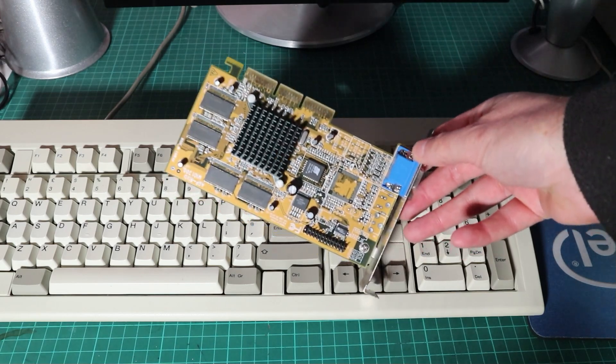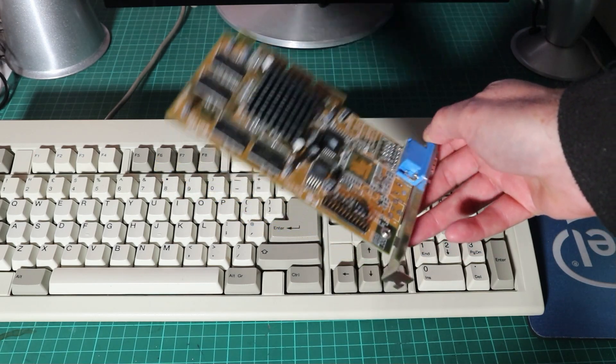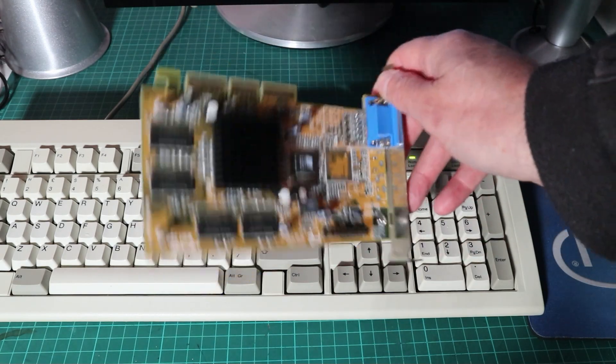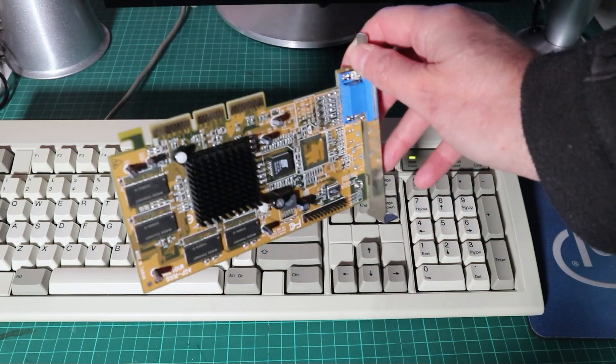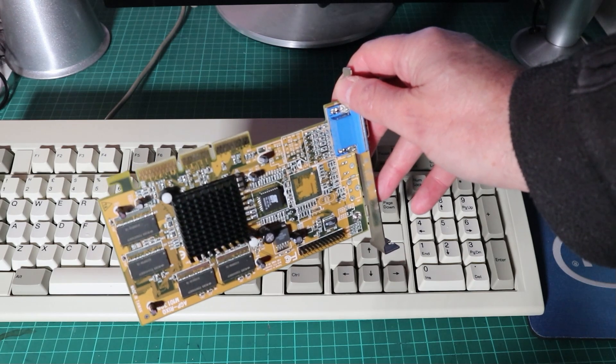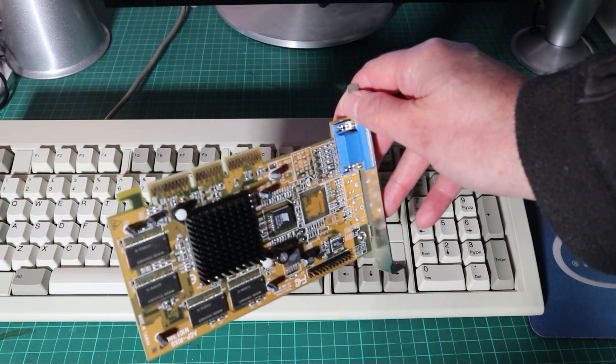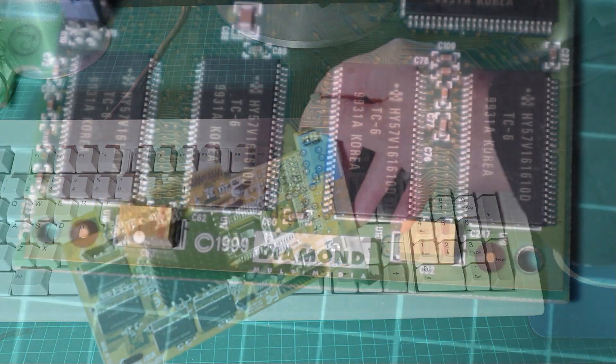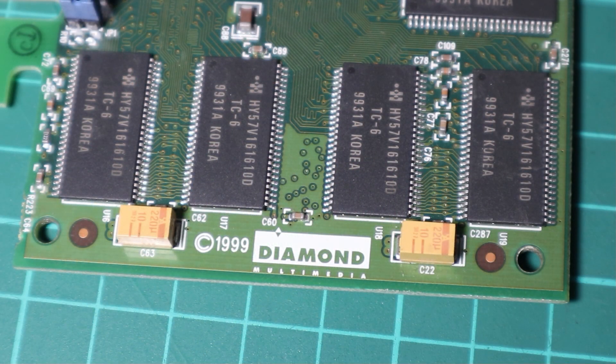I said I hadn't had a TNT2 before, which isn't strictly true because there was a slow version and a crappy OEM version known as the TNT2 M64 or the TNT2 Vanta. These budget-oriented cards had the same GPU clock with slightly slower memory but they had a 64-bit memory bus and were generally pretty rubbish, whereas the full TNT2 has 128-bit and faster clocks all round.